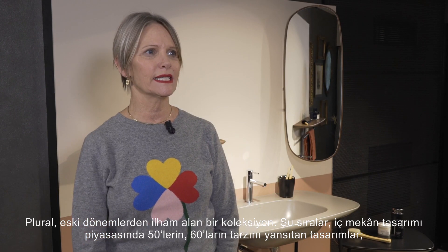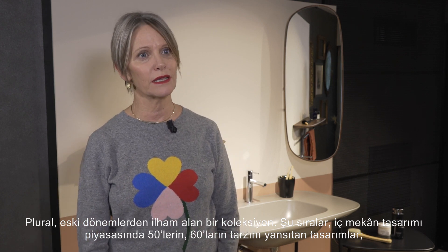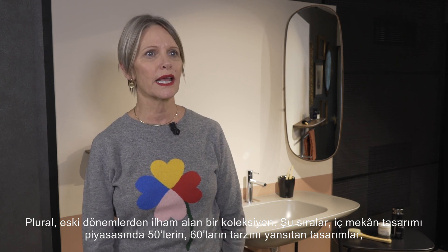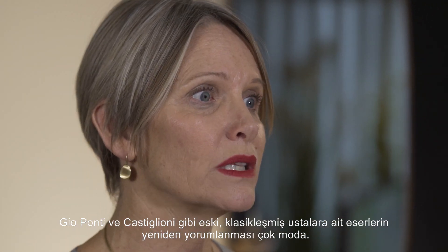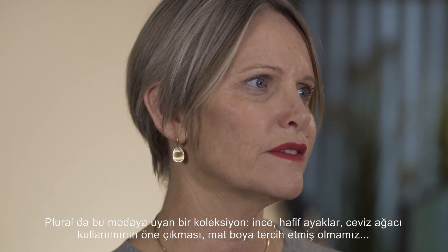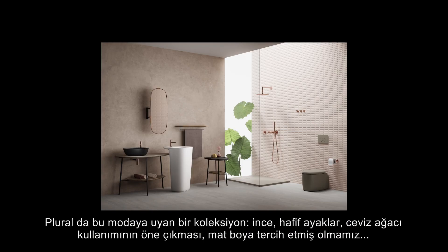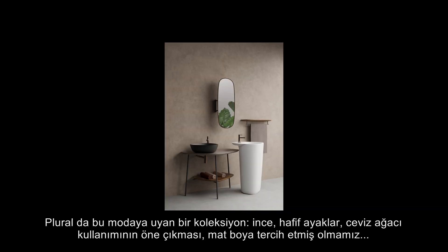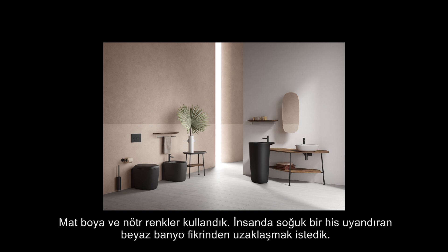Plural is a collection which is very vintage inspired. There's a huge trend in the interiors market today which is all about old — 50s, 60s styling, re-editions of old classic masters from Gio Ponti to Castiglioni. Plural is very much part of that whole atmosphere: the thin light legs, the walnut wood, and the matte finishes. We really wanted to get away from the idea of this cold white bathroom.